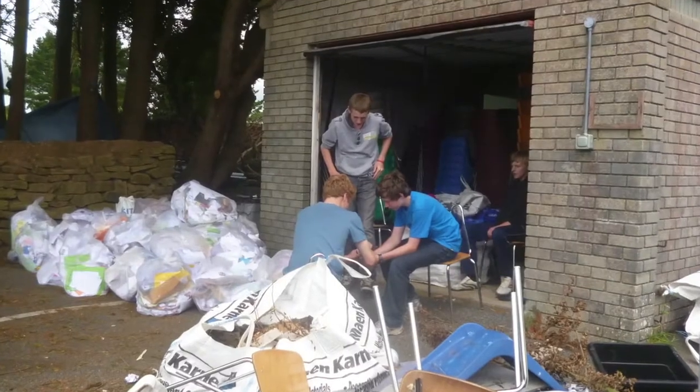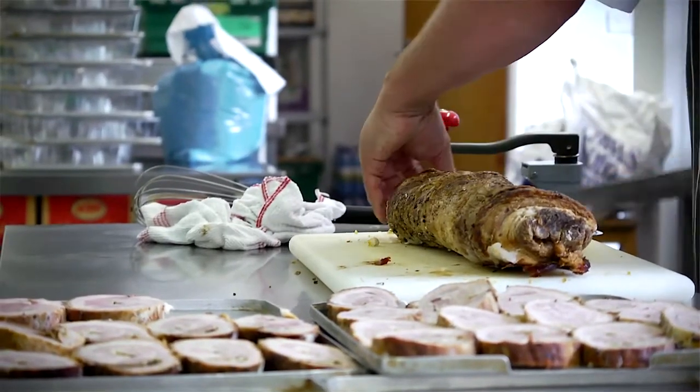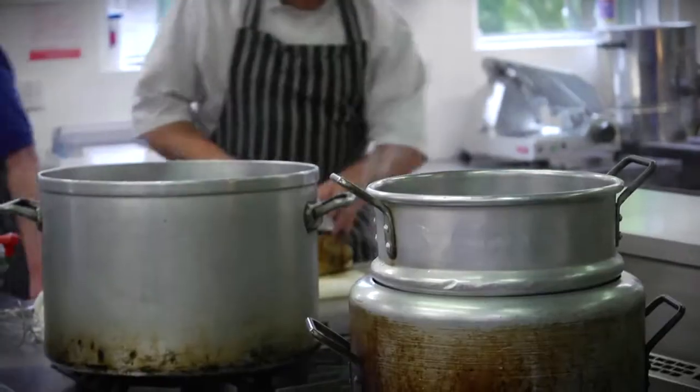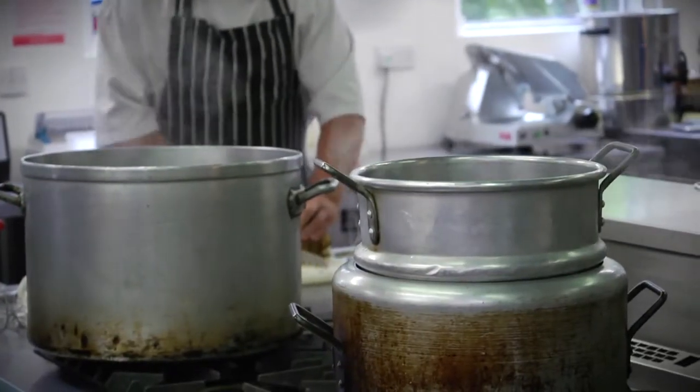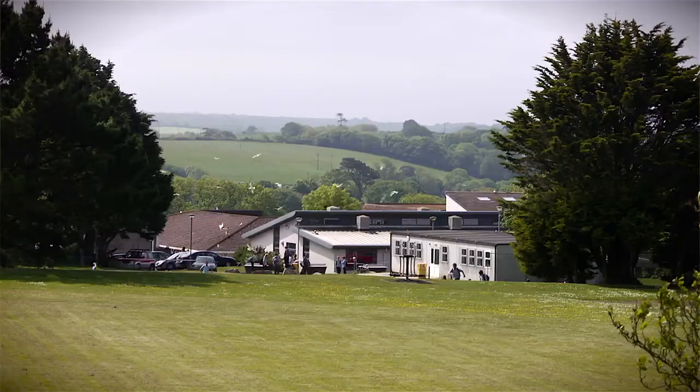Two big issues have been bugging us from the start: litter and the use of polystyrene takeaway boxes. Our school canteen offers takeaways because the food is so popular and there isn't enough space in our food hall to seat everyone. Money is tight and polystyrene is a cheap option, but it just goes straight to landfill and the seagulls love the leftovers. It's a big problem for all of us, so we needed a big solution.